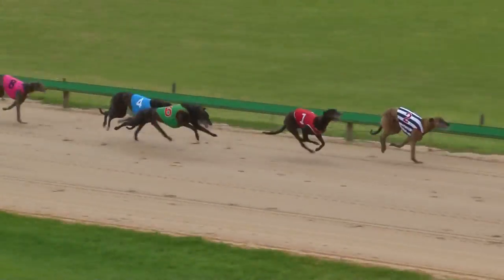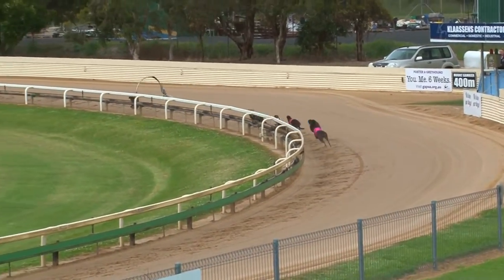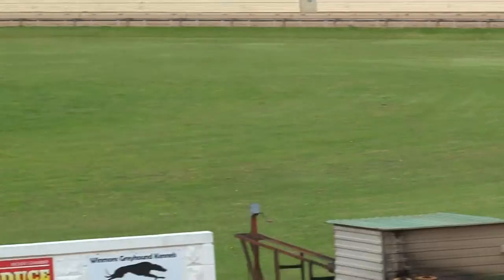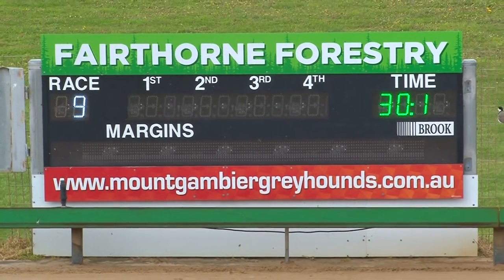It's Cryers Bob hard up on the rail, a length clear holding on. And we'll just see it through. Cryers Bob over Daniel's Caddy and Black Spring who rattled home late. Hutch close up behind them. Rotate last, in the time around 30 and 10.